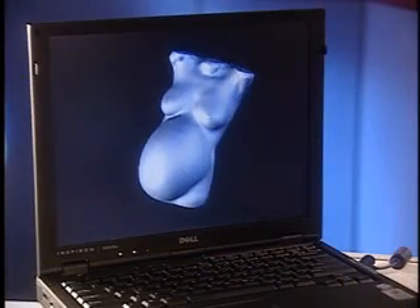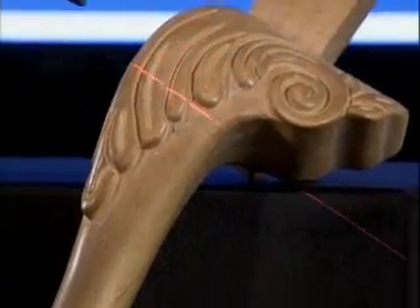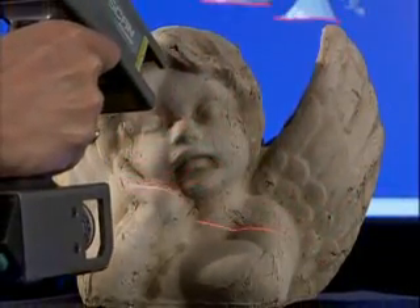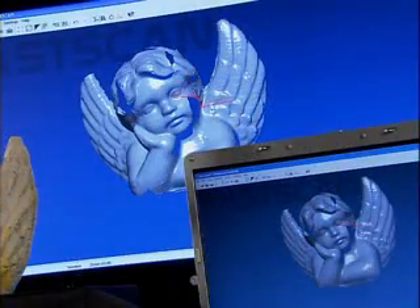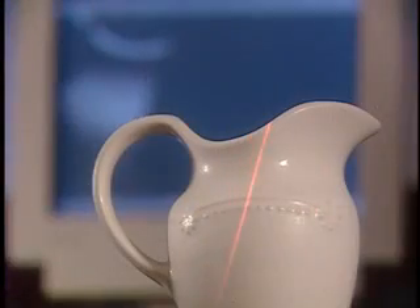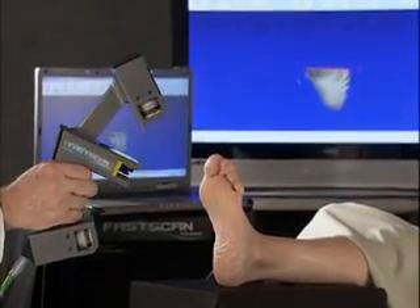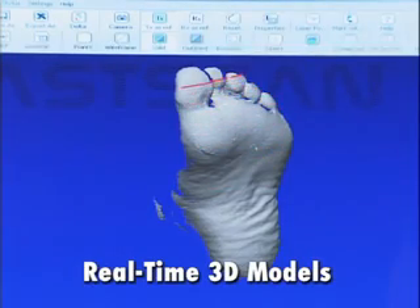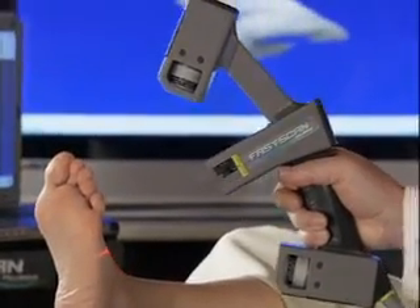3D models are created using Polhemus's revolutionary non-contact FastScan wand, equipped with either one or two cameras. This lightweight device projects a sweep of laser light on the object, allowing onboard CCD cameras to precisely record multiple slices of three-dimensional space as you pass the wand across the surface — much like spray painting. FastScan's exclusive software stitches together an exact 3D model in real time, and there's no need to place cumbersome registration dots on the object being scanned.